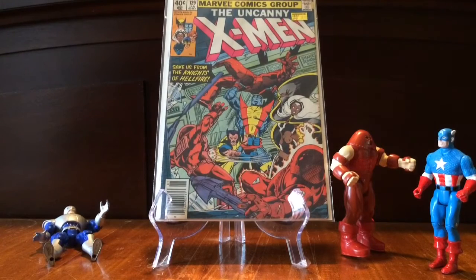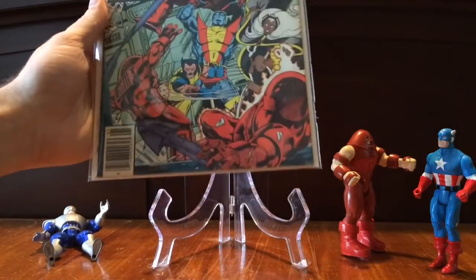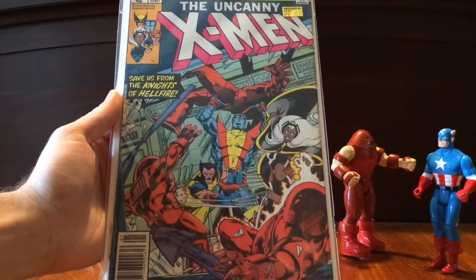This is Uncanny X-Men 129, the first appearance of Kitty Pryde. I got this for $16 — I really can't beat that price. The corners on it are pretty sharp. It's probably an 8.5. I really can't complain about this book. This is one of those books that when you're going through a box of Uncanny X-Men, it's rare that you see it — it usually goes 127, 128, 130, just because people know. And I think it's underappreciated as a first appearance.